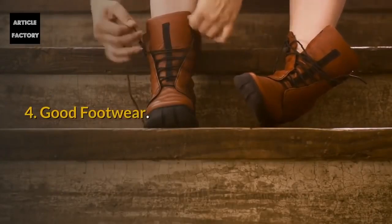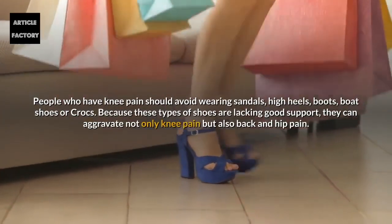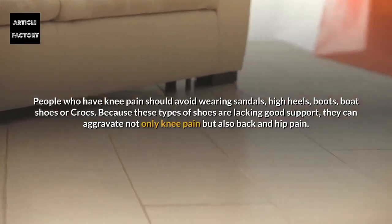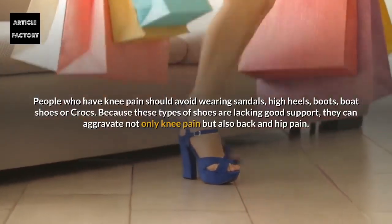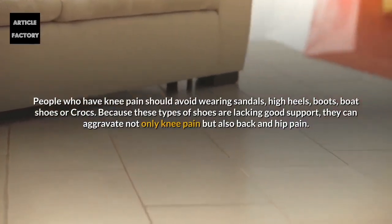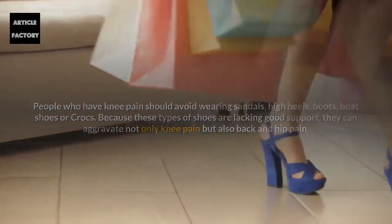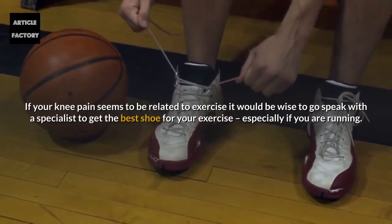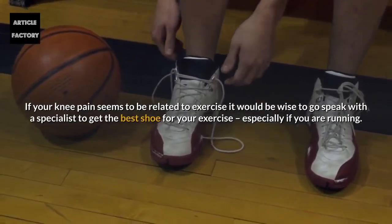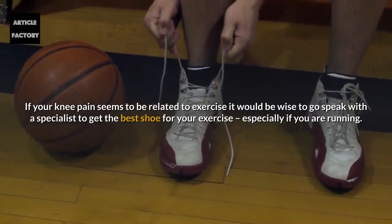Number 4: Good footwear. People who have knee pain should avoid wearing sandals, high heels, boots, boat shoes, or crocs. Because these types of shoes are lacking good support, they can aggravate not only knee pain but also back and hip pain. If your knee pain seems to be related to exercise, it would be wise to speak with a specialist to get the best shoe for your exercise, especially if you are running.